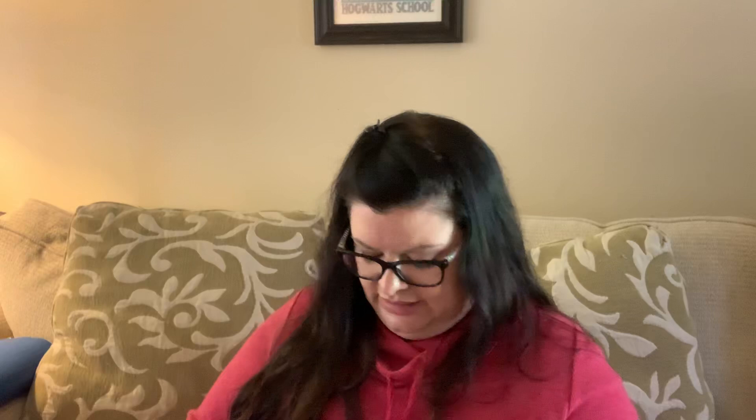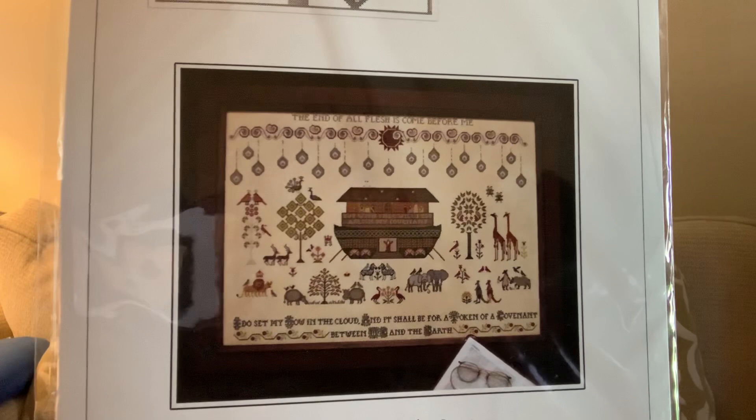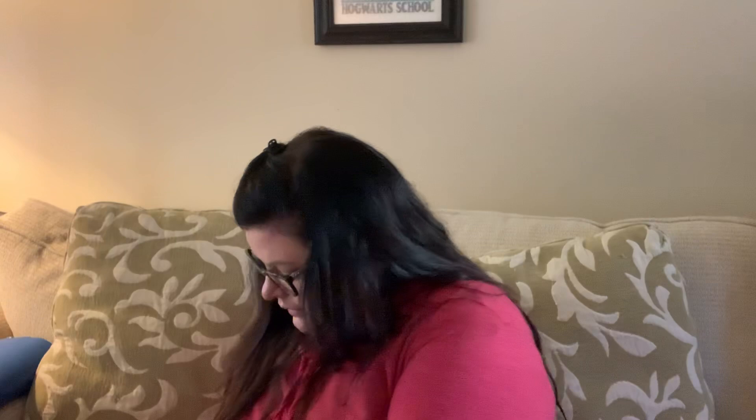I got some charts: Quaker Gone Spooky and Quaker Gone Haunted from Michelle Inc. Needlework Designs — both so pretty. I got The Flood from Plum Street Samplers — somebody on Instagram was stitching it and it looked gorgeous. And here's another pattern — At the Farm from Pickle Barrel Designs. I like anything with trucks in it: a truck and a barn — sold!